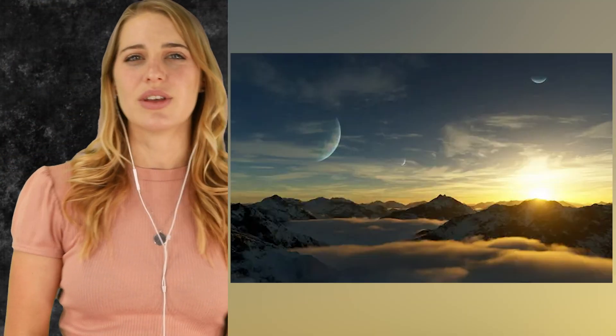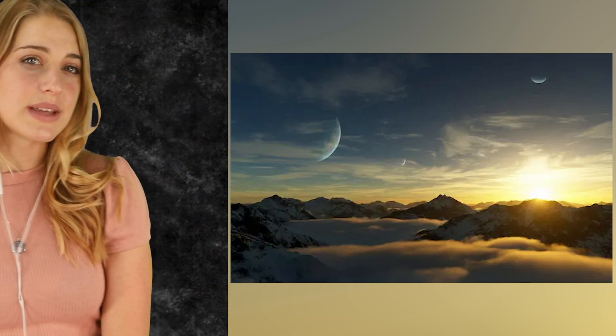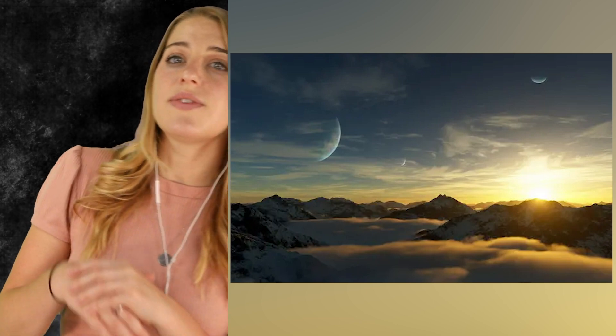Gliese 581d is just 20 light-years away. Despite its close proximity and its location in its star's habitable zone, the planet might have a thick carbon dioxide atmosphere, which would make it rather inhospitable. However, scientists also believe it could be rocky with liquid water, and they think it could harbor stunning rainforests. But even if it does have oxygen, humans would find it difficult to thrive there, as it is seven times more massive than Earth.